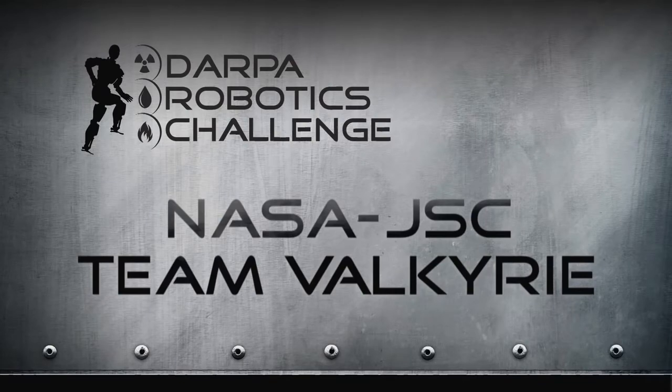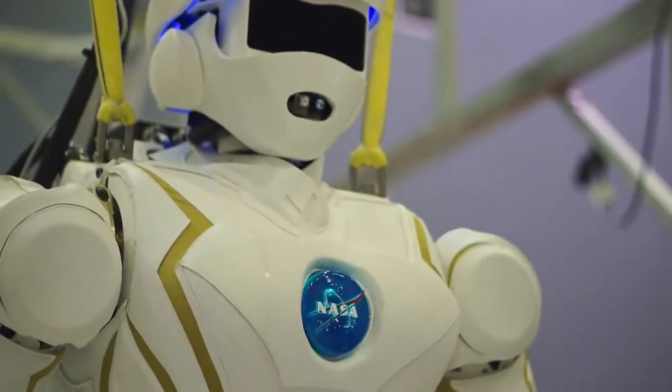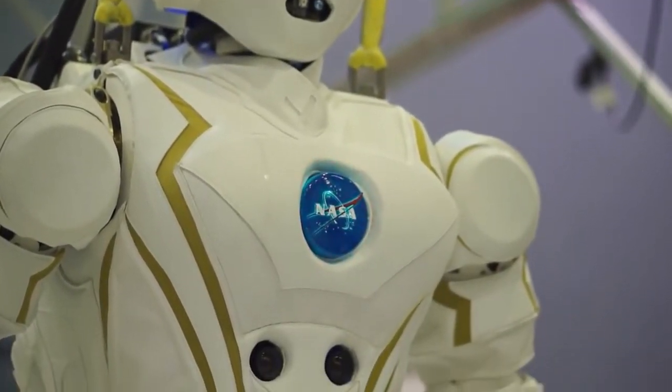Our robot was inspired by the look of a female first responder or a female marine wearing body armor. We wanted a real strong name behind that to represent what we've created for the DARPA Robotics Challenge, and that's why we decided on the name Valkyrie for our robot.